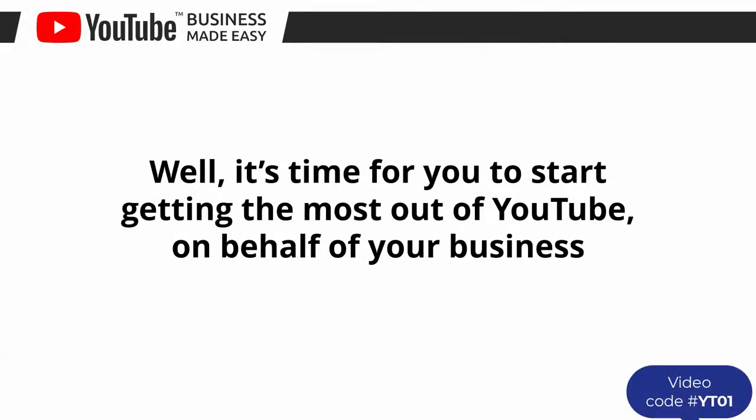It's time for you to start getting the most out of YouTube on behalf of your business. I know you'll love this training.